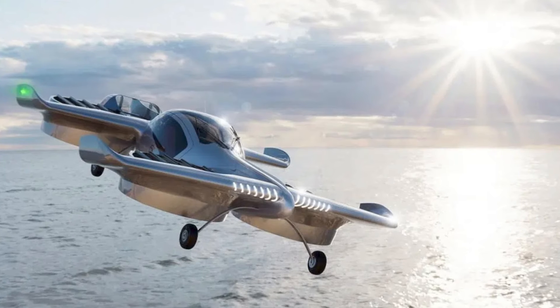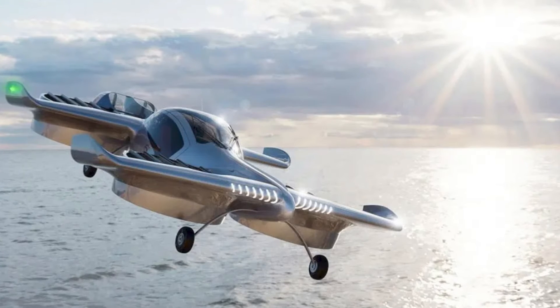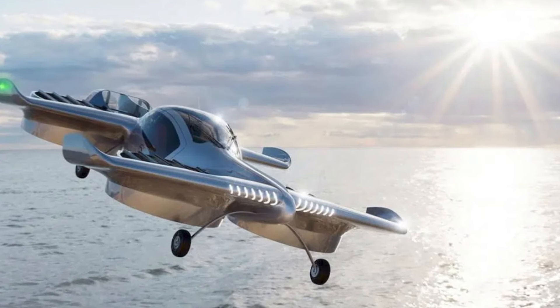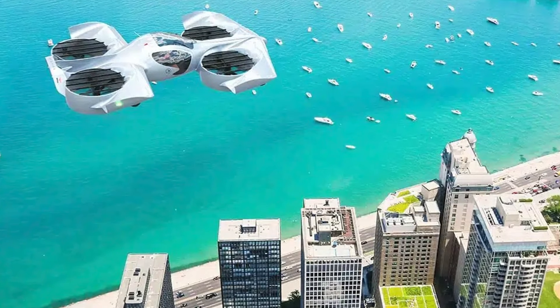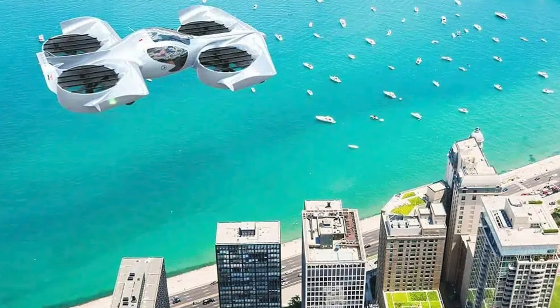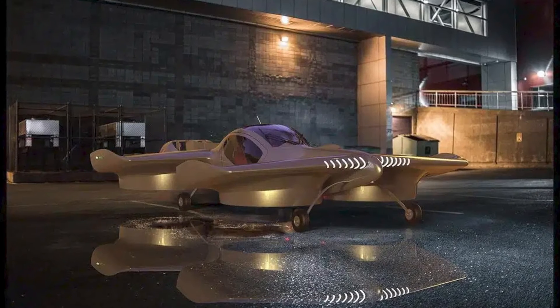We've all dreamt of flying cars, right? Well, Doroni took that dream and turned it into a 23-foot reality that looks like a big drone. Forget about traffic jams — we're talking about cruising in the sky at 140 miles per hour. And here's the best part: you don't need a pilot's license. Just your regular driver's license and a 20-hour training course.